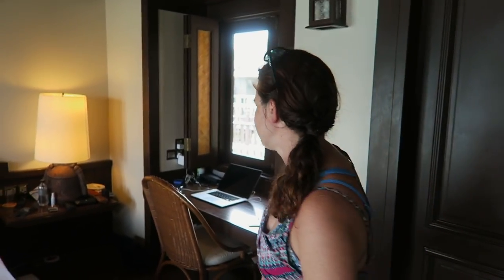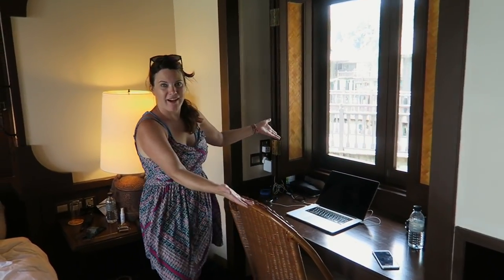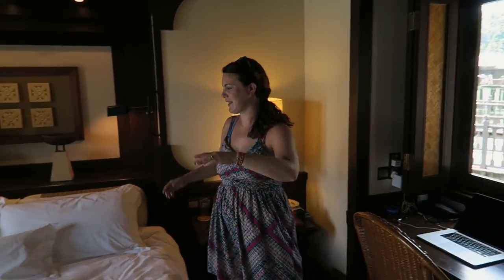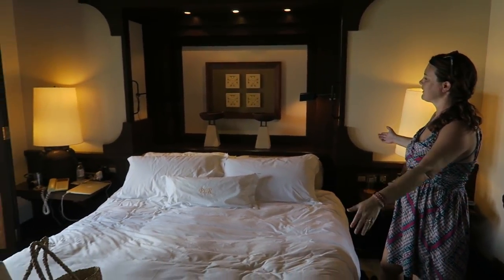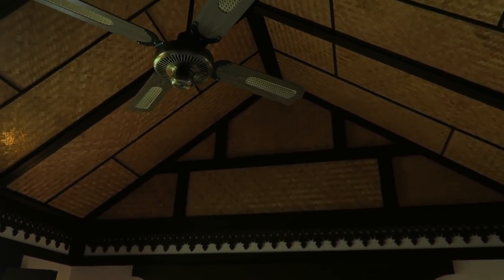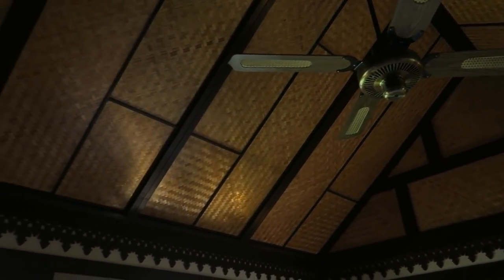So here we are inside. It's a beautiful Malaysian style. Over here we have the desk — a really nice view of where we just were. Big bed, and the bed is so comfortable. Check out the detail in the ceiling — it's just absolutely beautiful. Since we're in Malaysia it is really, really hot outside, but they've done a great job of cooling it down in here. There's great AC.